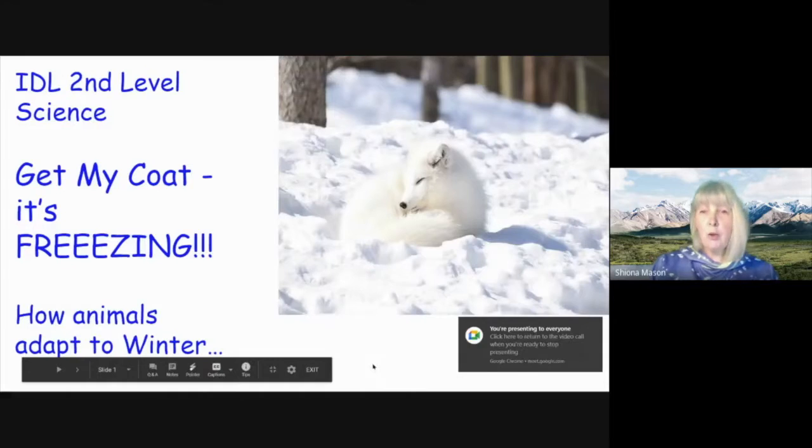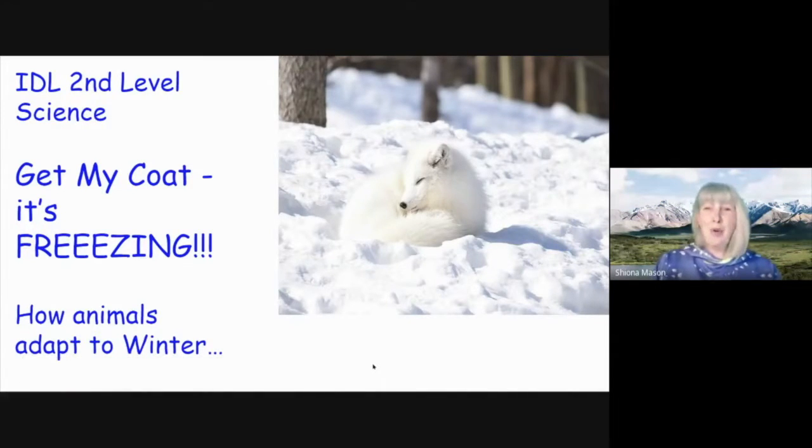Hi everyone, welcome back. I'm Mrs. Mason from the Highland Virtual Academy and I'm going to do a second level lesson on science. This one is going to be all about heat loss, and in particular about animals and how they can adapt to not lose their heat. I've called this lesson 'Get My Coat, It's Freezing!' If you and I are going to go outside in the cold, we just put on more clothes — a nice warm coat. Let's find out a little bit more.